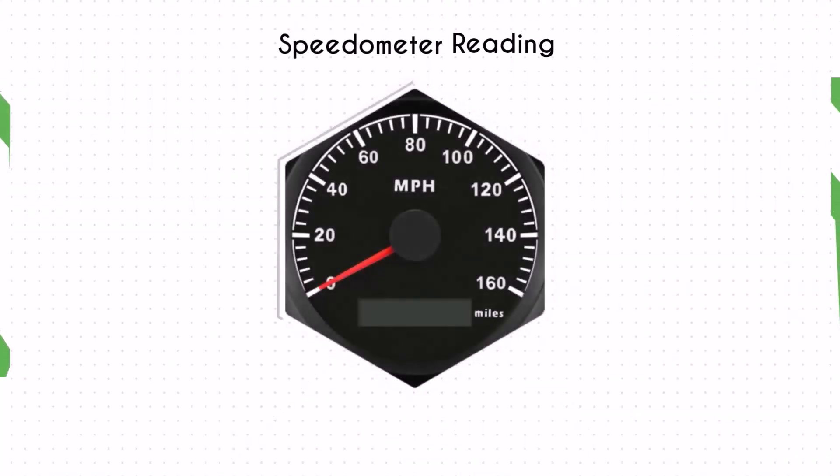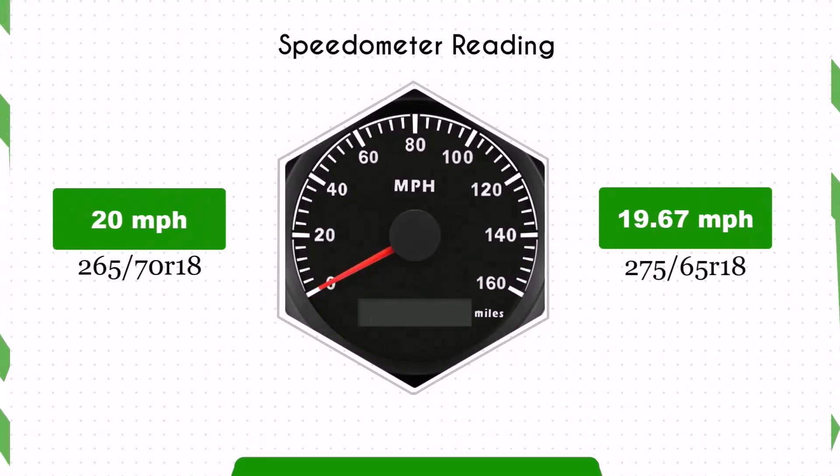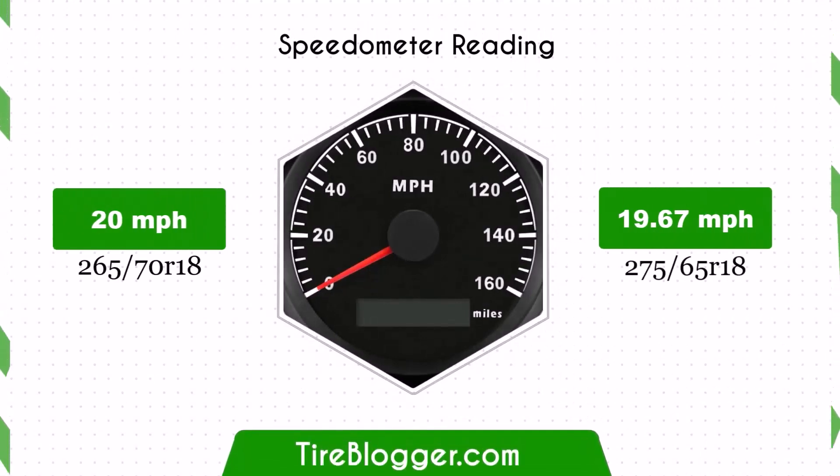With 275/65R18 tires, your speedometer will read slightly higher than the actual speed. For example, at a speedometer reading of 20 mph, your actual speed will be 19.67 mph.